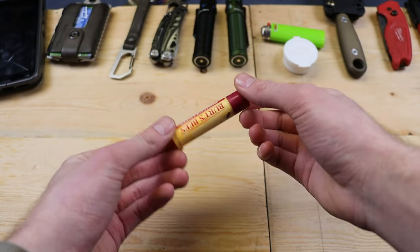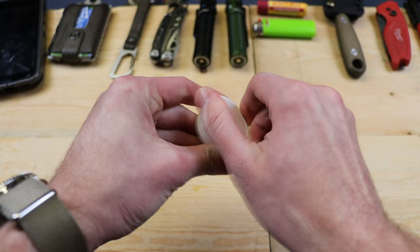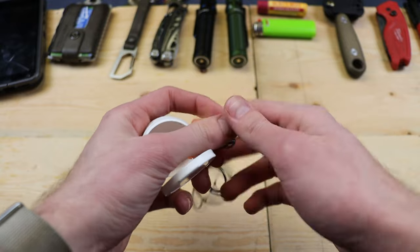Some random little things I carry: a BIC lighter for a fire source, chapstick because it's cold and wintry outside, and 3M earplugs in a little 3M case.